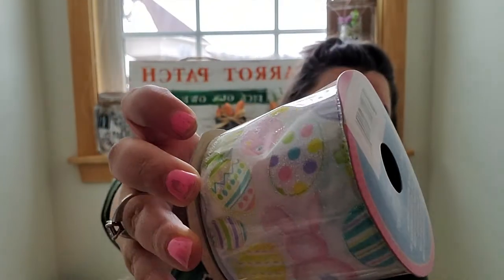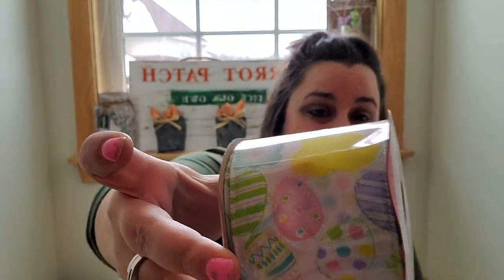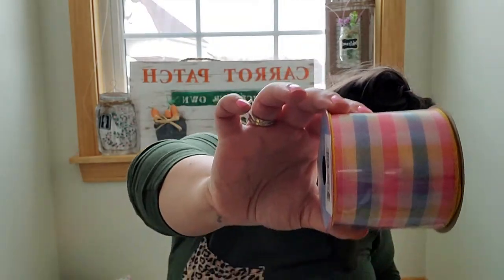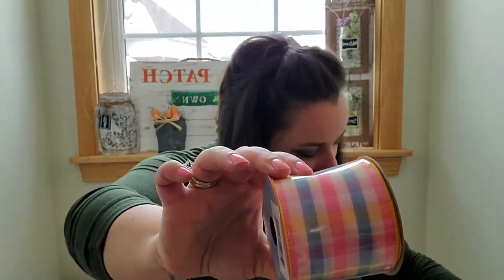Alright, ribbons! In my first haul I showed you a bunch of ribbons, and then I went back and they had these — look how cute! They also have purple — this might have been in the first haul, I honestly don't remember; I have so much I can't keep track. Then this is like that teal burlap ribbon and I absolutely love that. And then they had this plaid ribbon and I just think this is adorable. I got two of these — super super cute, can't wait!